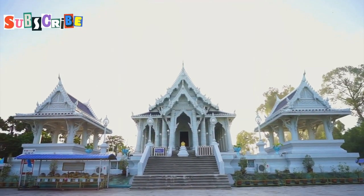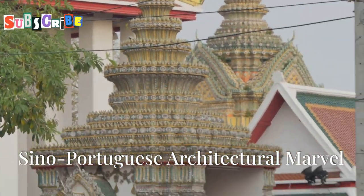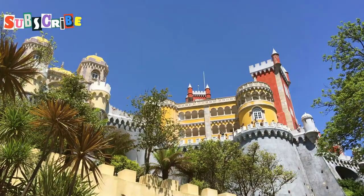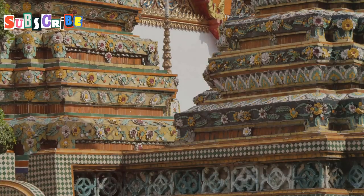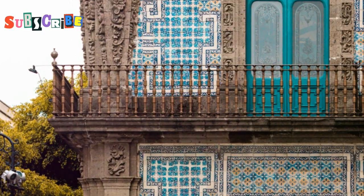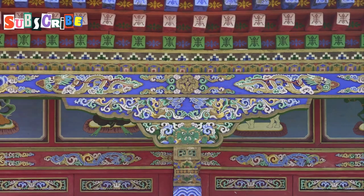From stunning architecture to mouth-watering cuisine, Thalang Road has it all. So let's dive in and discover the magic of Thalang Road together. The first thing that strikes you about Thalang Road is its architecture — a stunning blend of Chinese and European styles known as Sino-Portuguese. These buildings are more than just pretty facades. Imagine ornate Chinese tiles adorning a European-style balcony, and intricate stucco designs framing colorful wooden doors. This is the essence of Sino-Portuguese architecture.